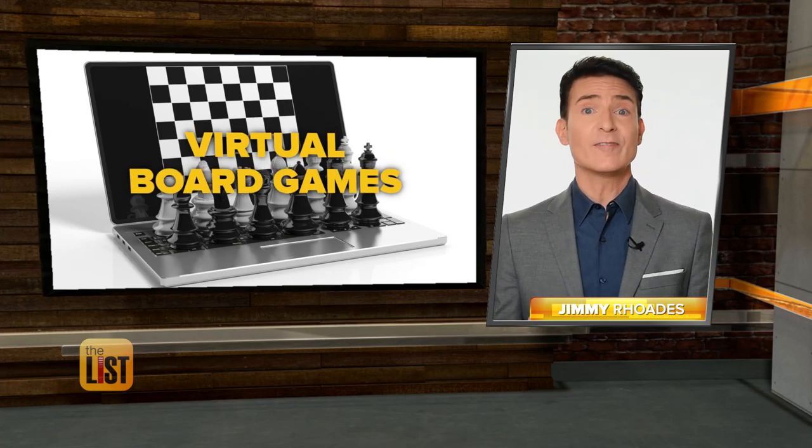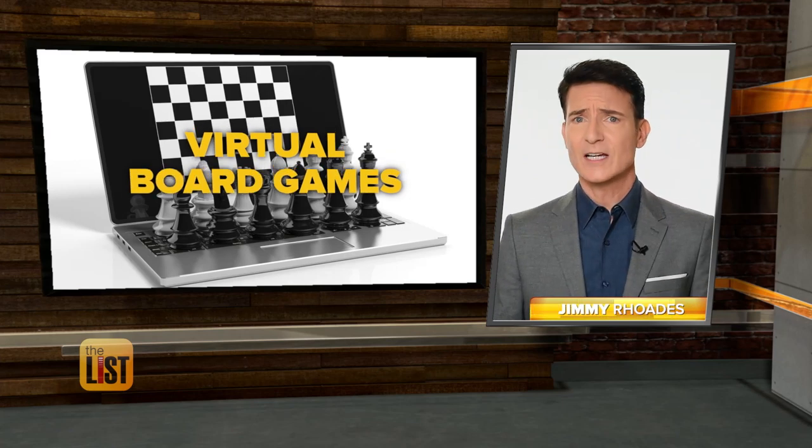Here are four classic board games that are all available on the App Store or Google Play for about four bucks each.